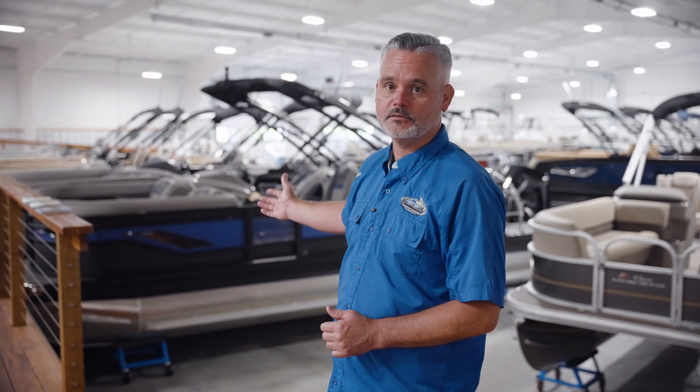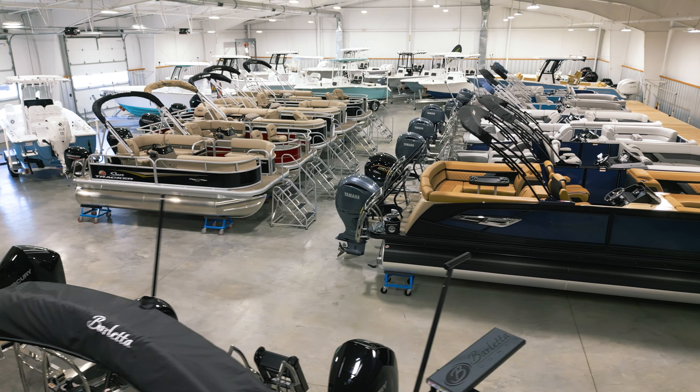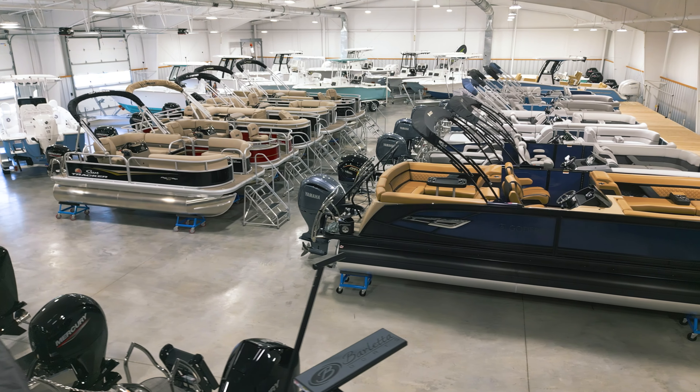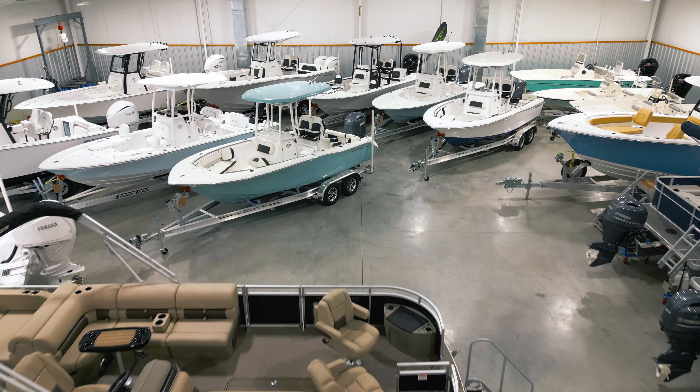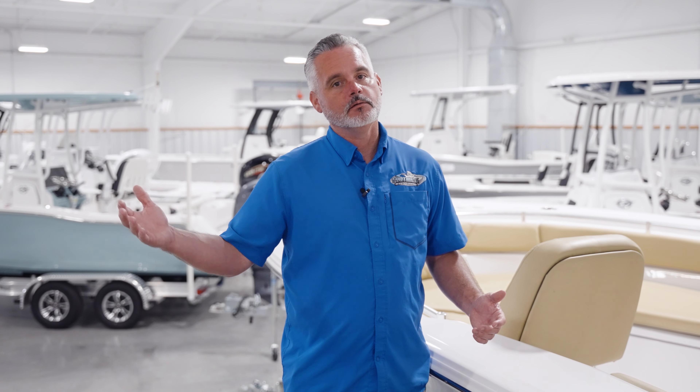Here on the dock we have Barletta displayed in a very easy and convenient way for you to board the boats and see all the features. On the other dock we have Godfrey prominently displayed and then SunTracker pontoons in the middle — really a price point for every pontoon shopper. Rounding things out in the newest showroom are our center console lines from Sportsman and Tidewater, two of the premier lines in the industry, offering bay boat and center console options ranging from 19 feet up to 31 feet.